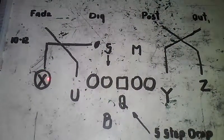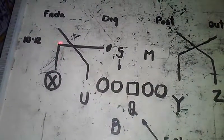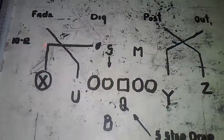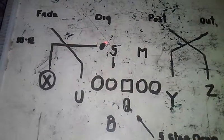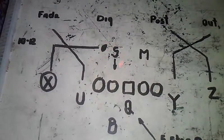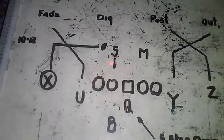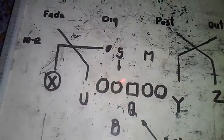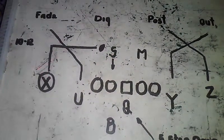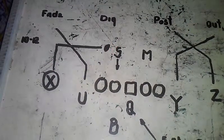It's a dig route. The X receiver will come here about 10 to 12 yards downfield and go on the dig, taking that dig route right at the Sam Backer position. As the Sam fills the gap, we'll execute the dig route right behind the Sam.